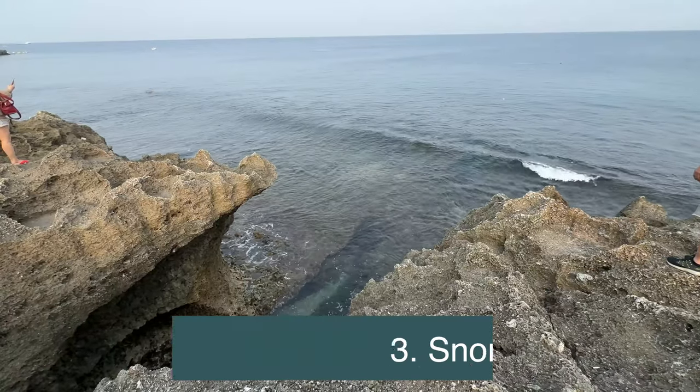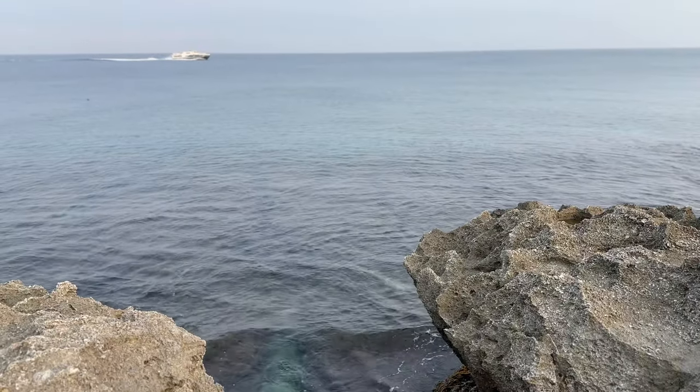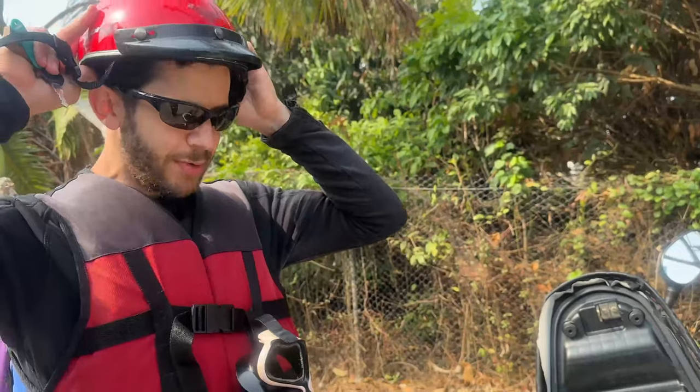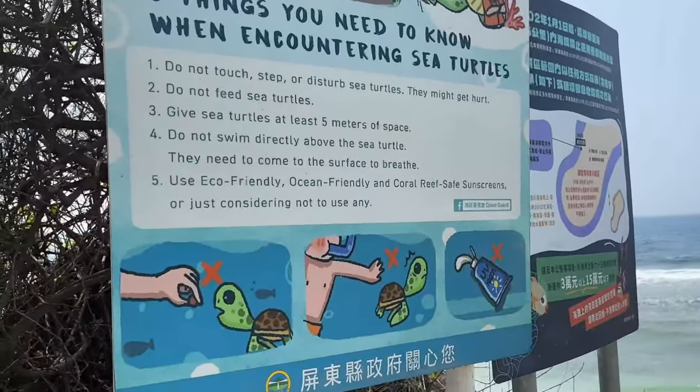Number three on our list is the snorkeling. You cannot miss this activity as there are over 700 sea turtles that call Xiaoliuqiu home. There are a couple of popular beaches here for snorkeling, free diving, and scuba diving, with plenty of dive shops right off each of these areas. Secret Beach is the most popular beach on the island. Tim wasn't thrilled about hiring a guide, but we needed to make sure we got photos and videos since we had some issues with our GoPros on this turtle-watching adventure.